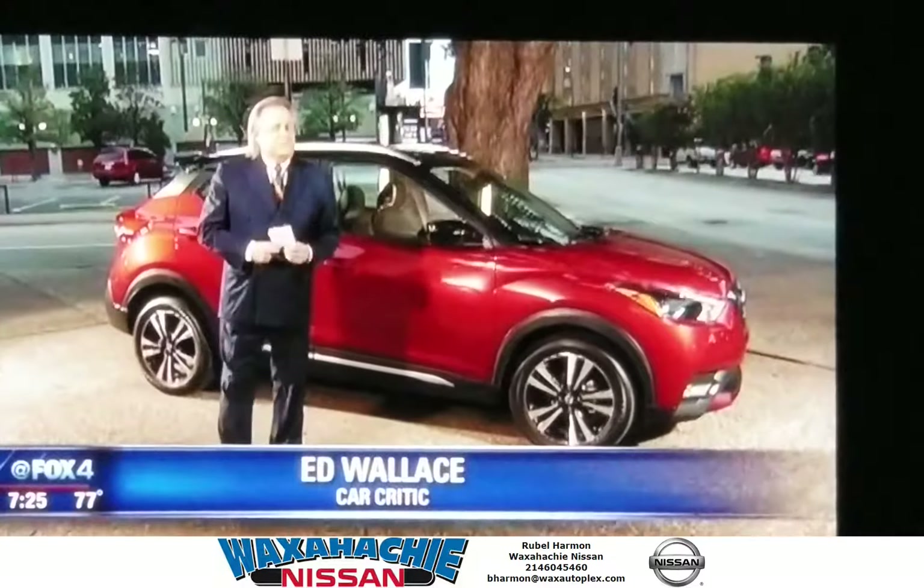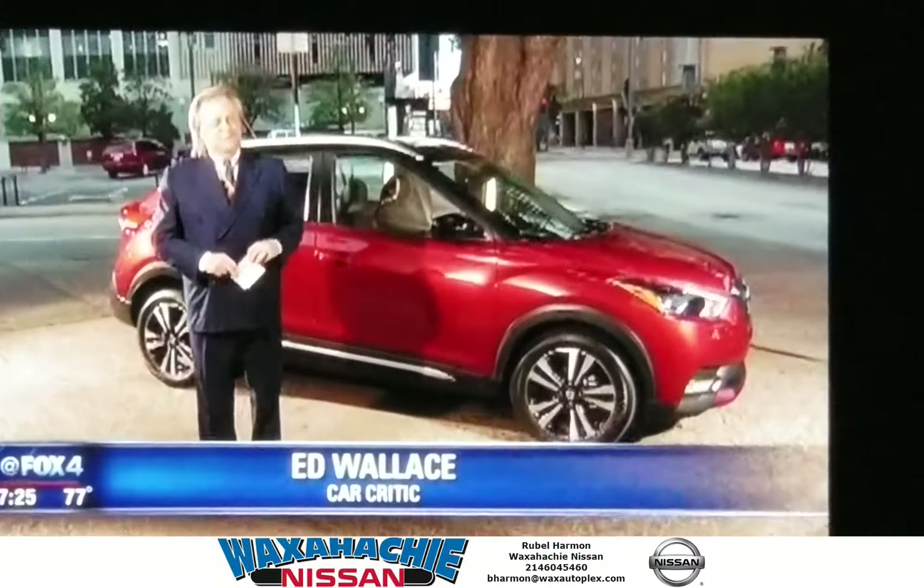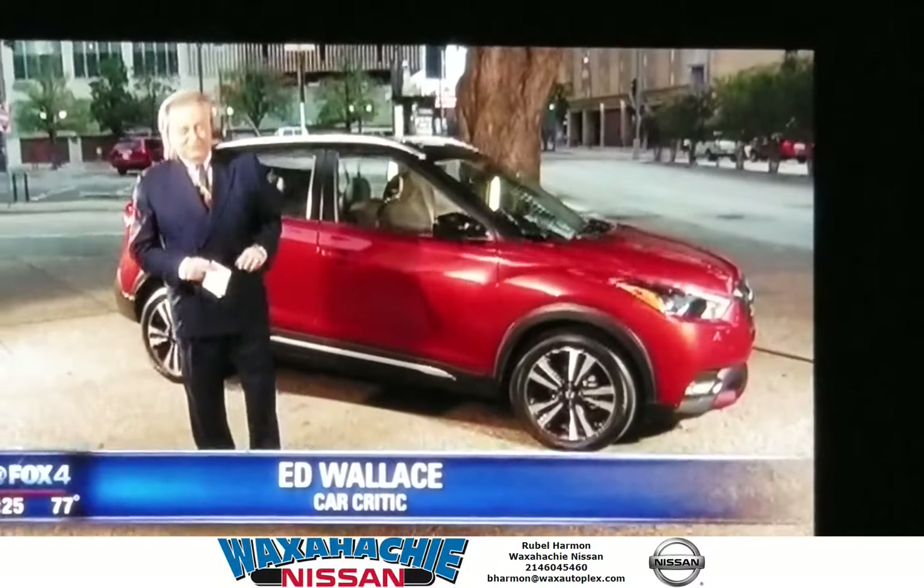It'll be a better seller for Nissan because the design is better. But the Juke was fun. With that, y'all have a good weekend.